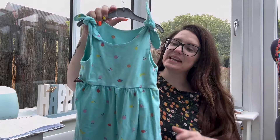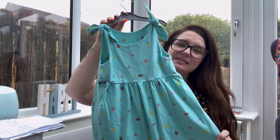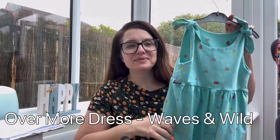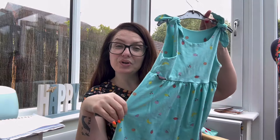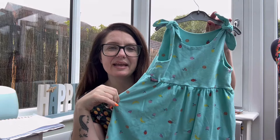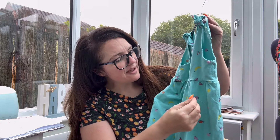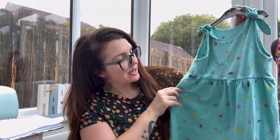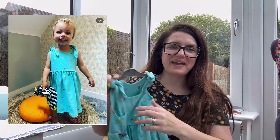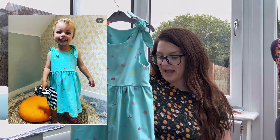One make I did make for the Sew Fruity challenge is this adorable little dress I made for Alice, which she still wears now because it was actually quite big for her when I made it. It's a Poppy and Jazz pattern - I'll put the name in the notes below. I think this actually won me a prize in the challenge! The fabric was gifted to me by Claire from Stitch and Sew as a birthday gift. I've still got some of this fabric left so I can make her another dress.